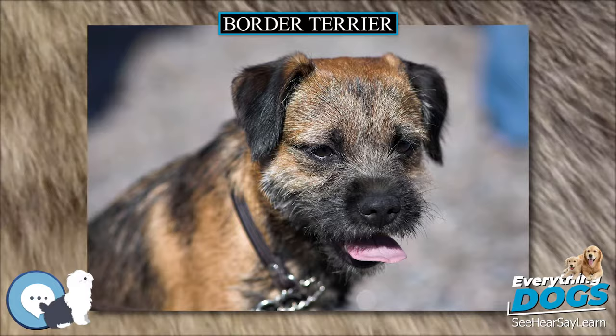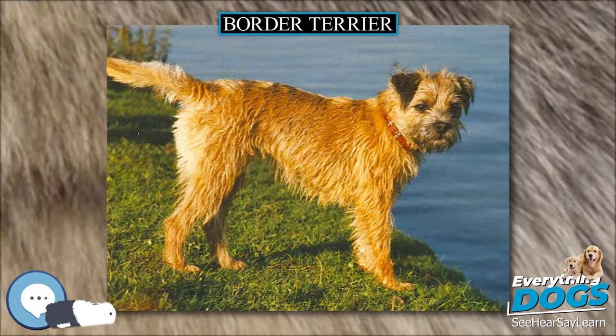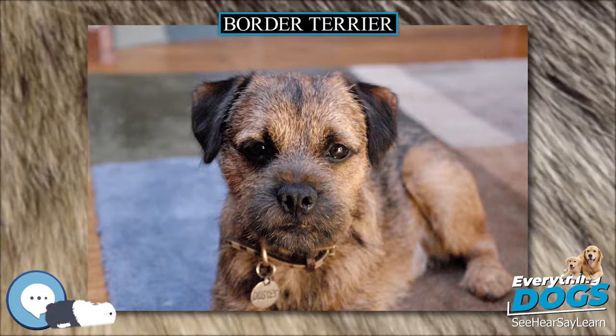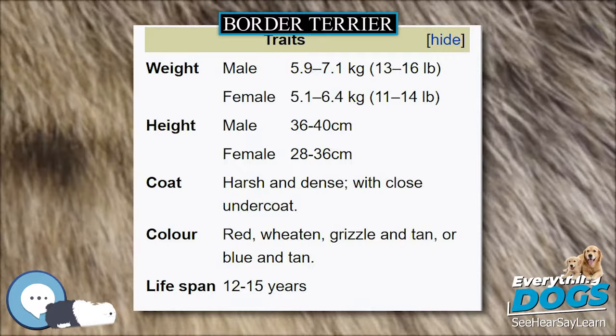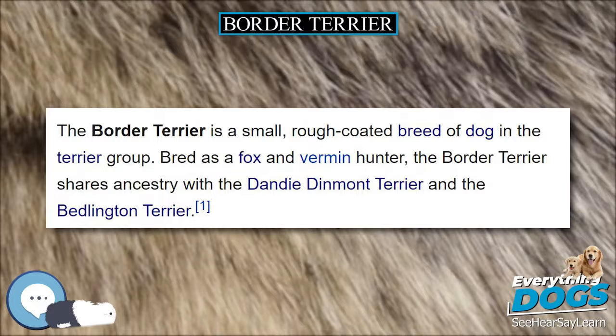The Border Terrier was officially recognized by the Kennel Club in Great Britain in 1920, and by the American Kennel Club (AKC) in 1930. The Border Terrier was bred to have long enough legs to keep up with the horses and other foxhounds, and small enough bodies to crawl into the burrows of foxes and chase them out so the hunters had a clear shot. The foxhounds that traveled with them were not small enough to do the Border Terrier's job.